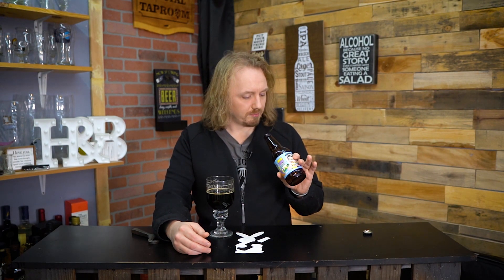So it's artificial birthday cake flavoring into a stout. Are they trying to hide something? I don't know. But it's a very nice 11% sweet stout.